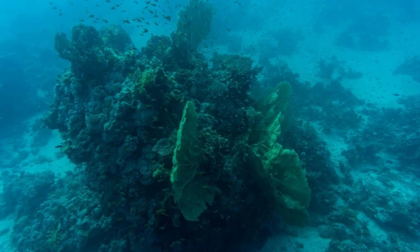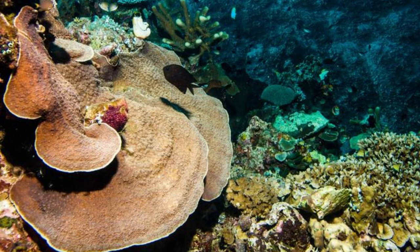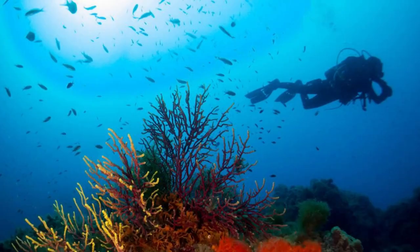Cabrits Dive Site. Dive into the depths of the Caribbean Sea at Cabrits Dive Site, an underwater paradise located within Cabrits National Park. Explore vibrant coral reefs, underwater caves, and shipwrecks teeming with marine life as you dive in these pristine waters. Encounter colorful fish, rays, and sea turtles against a backdrop of healthy coral formations and clear visibility. Cabrits Dive Site offers divers an unforgettable underwater adventure in the heart of Dominica's marine-protected area.